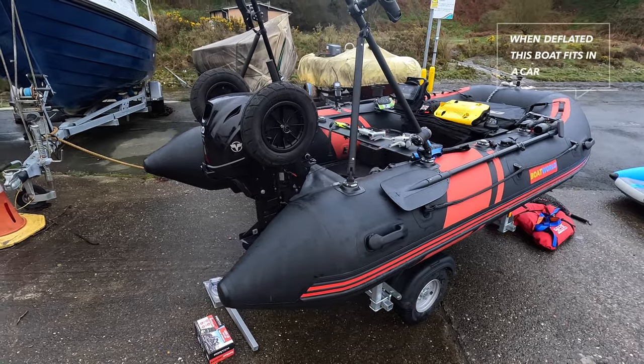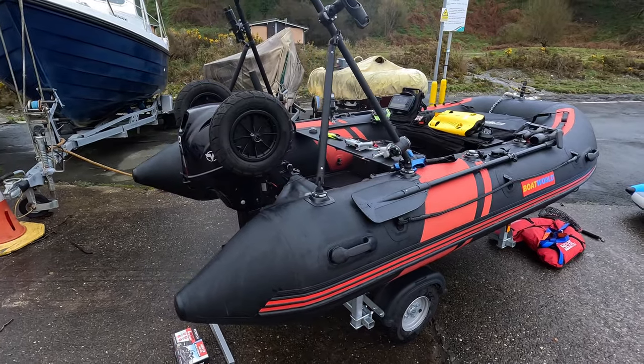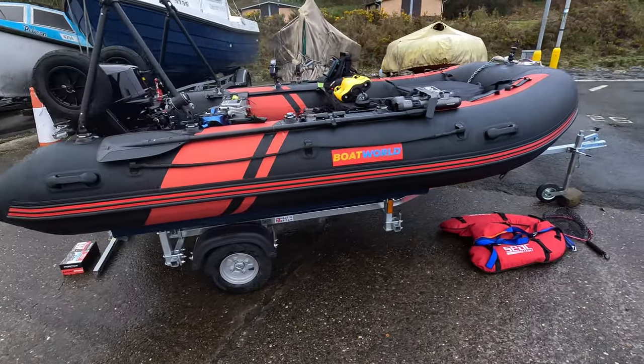As you can see it's got a million accessories and bits and bobs bolted to it, which I'll show you — everything's linked below as well. The boat is a Boat World Carbon Pro Mark 1; I think they might be up to the Mark 2 or Mark 3 now.